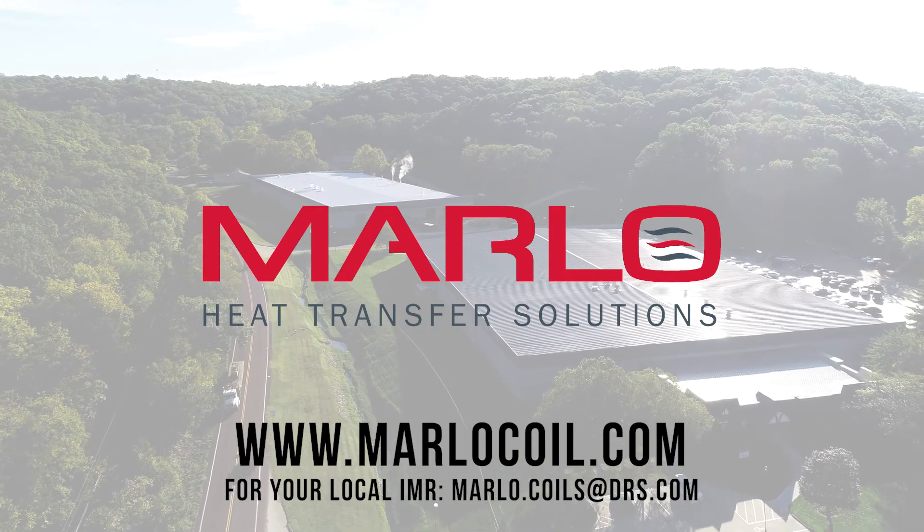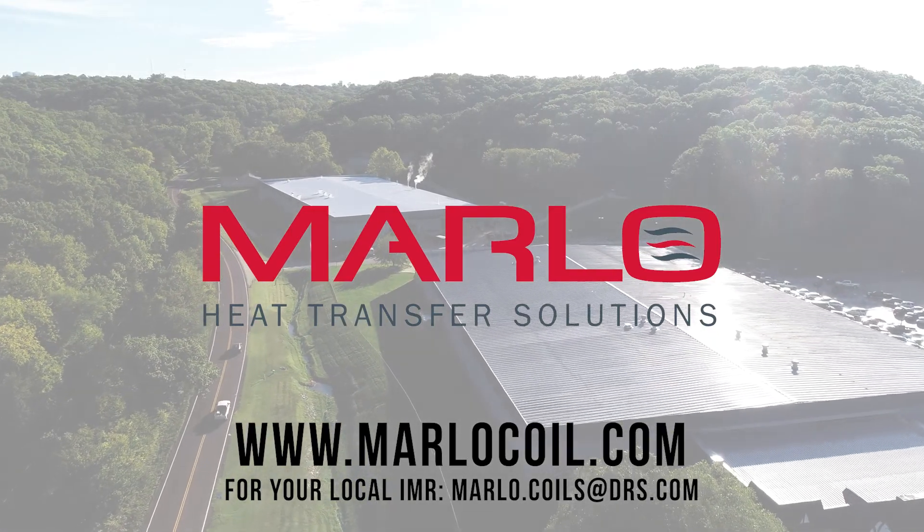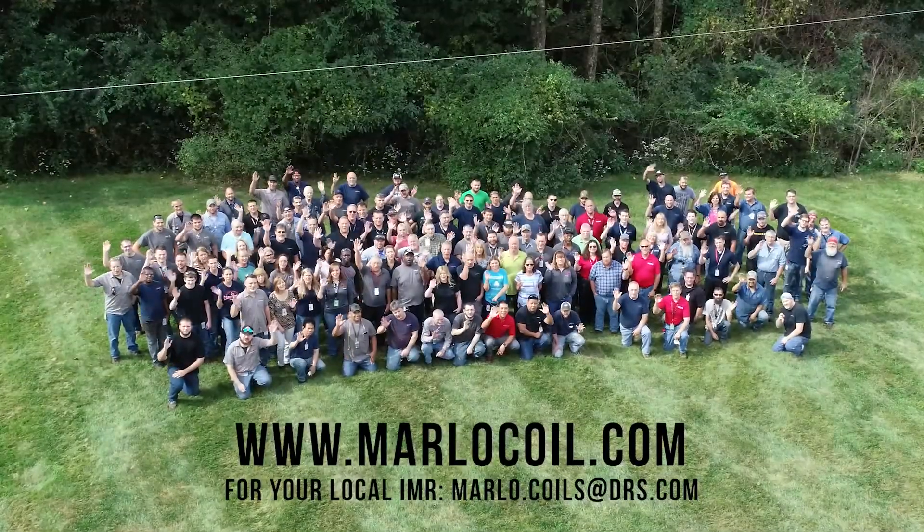Contact an independent rep or Marlow sales expert by visiting www.marlowcoil.com.